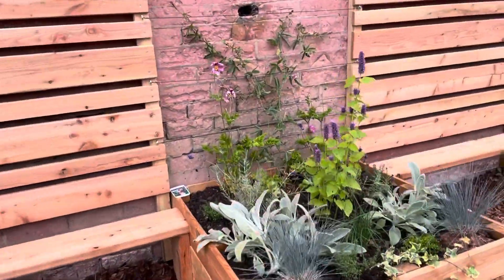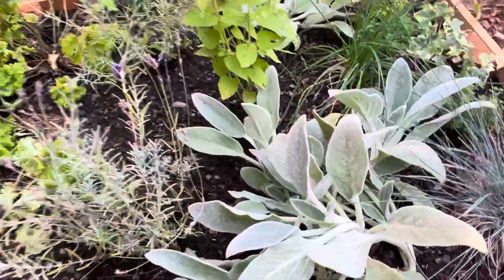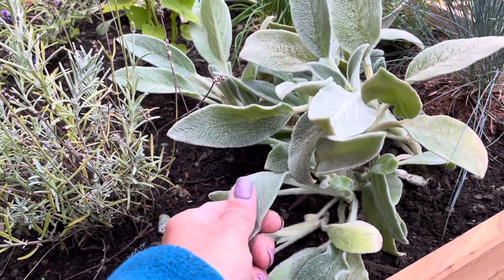In our middle bed over here we've got some plants that are lovely to touch and feel and smell. This is one of my favourites - it's called Stachys, or lamb's ear, and if you touch it it feels soft and fluffy just like a lamb's ear would feel.